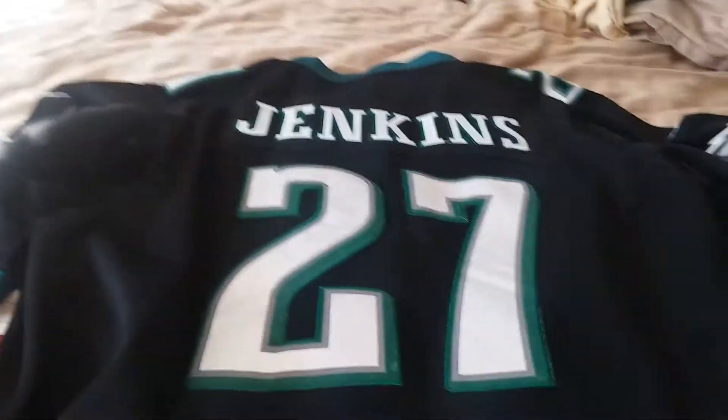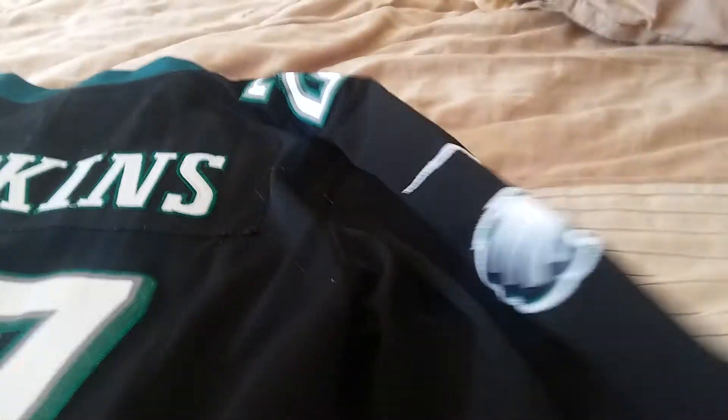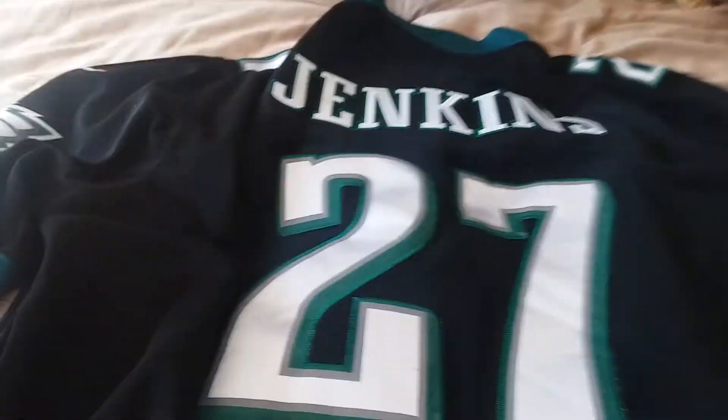So let's flip this over — I'm going to put the camera down. That's what it looks like on the back: Jenkins, number 27, has it on the shoulder, and there's that on the other side.